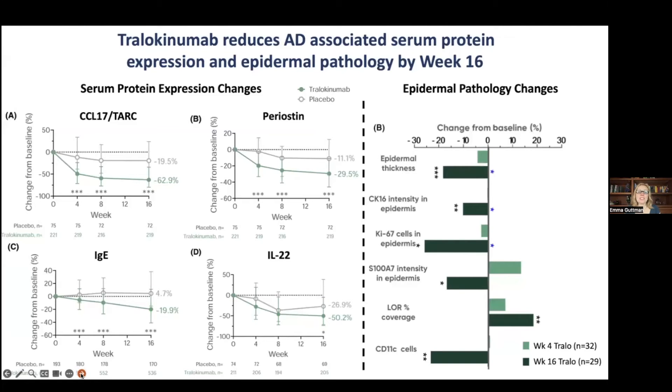IgE also goes significantly down continuously towards week 16. IL-22, which is derived from Th22 cells, also goes down and reaches significance at week 16.